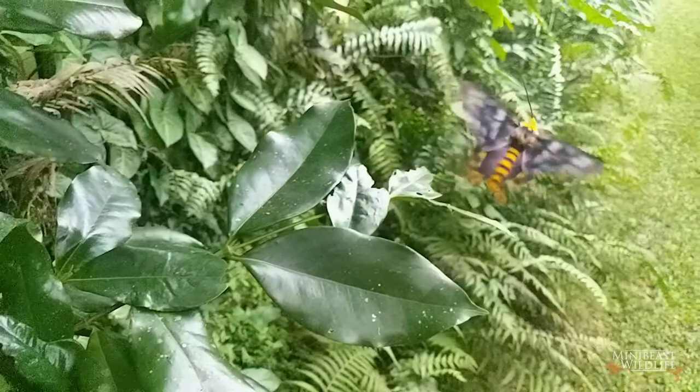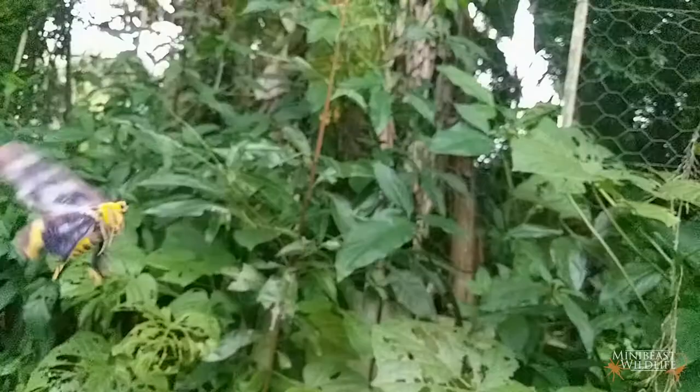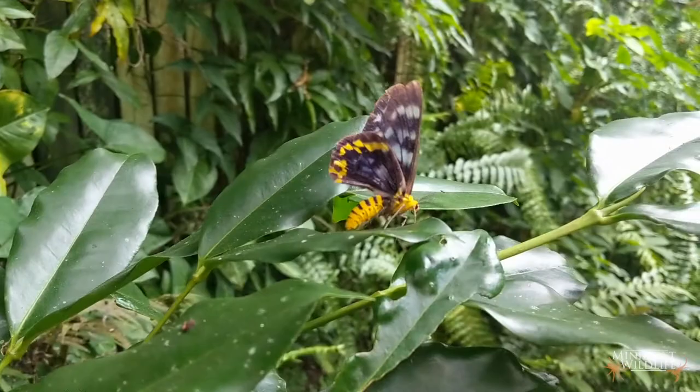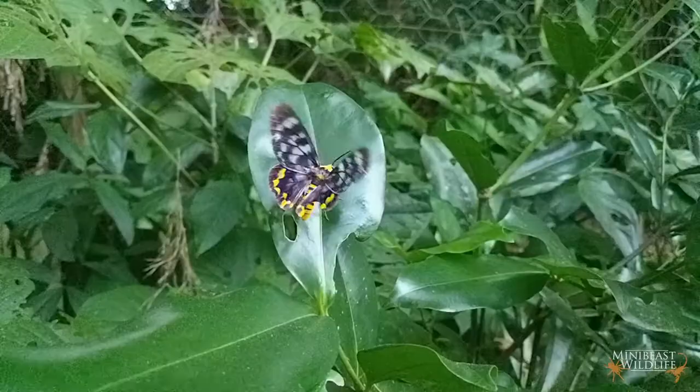The four o'clock moth doesn't actually run on a human schedule, but there's still a lot of truth to the name. Found up the north-east coast and across the top of Australia, this insect's beautiful bright colors might make it look like a butterfly, but it's really a day-flying moth. Turns out butterflies don't have a monopoly on pizzazz. The name refers to the time of day they're most active, which is the late afternoon.